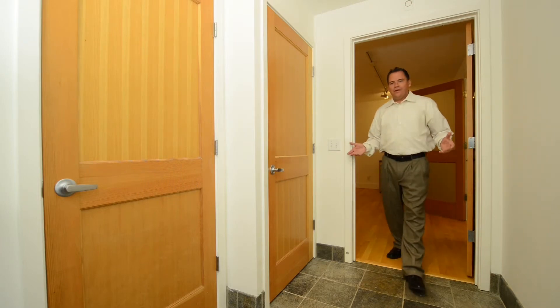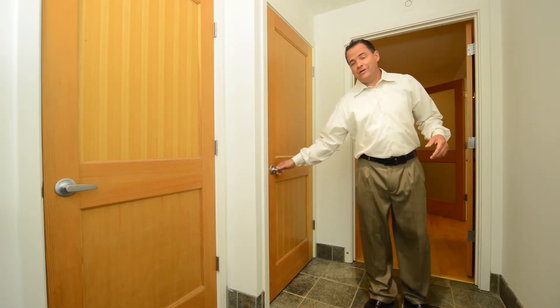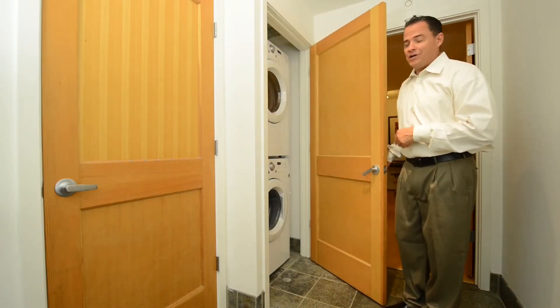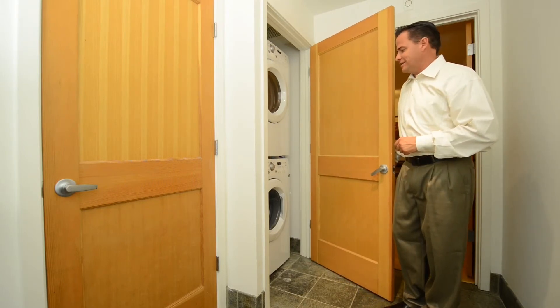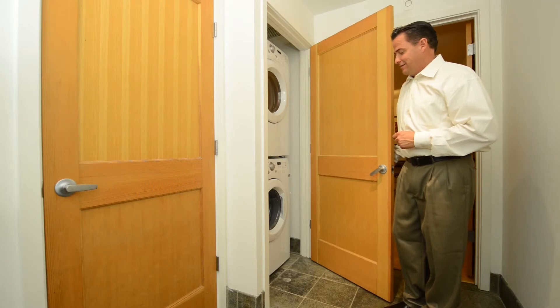As we come out into the hallway, you'll notice a couple of doors, one of which has a full-size washer and dryer — a gas dryer at that — great for energy efficiency and fast heat. Very nice.